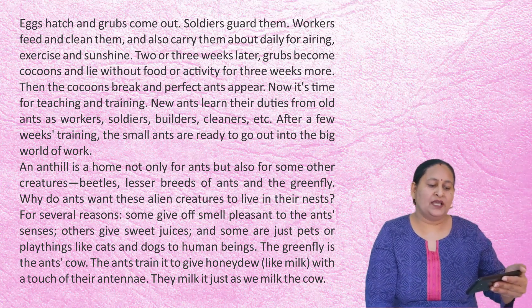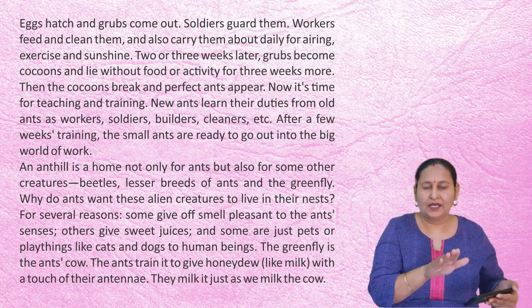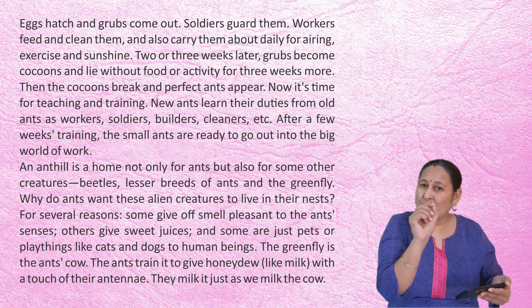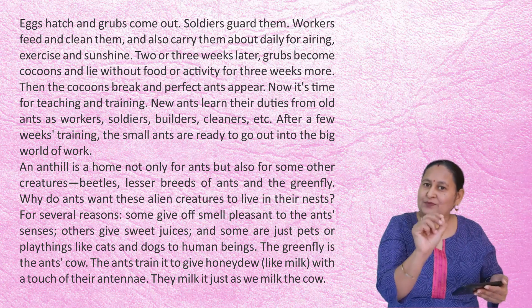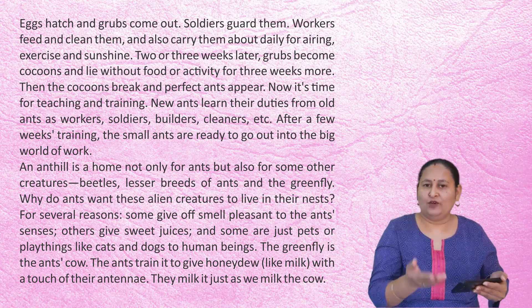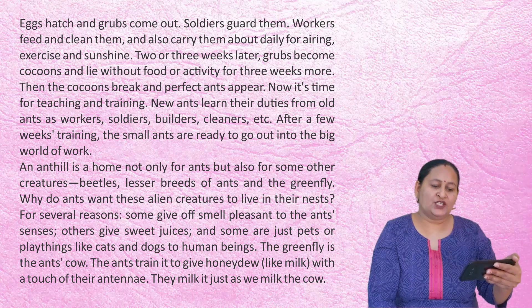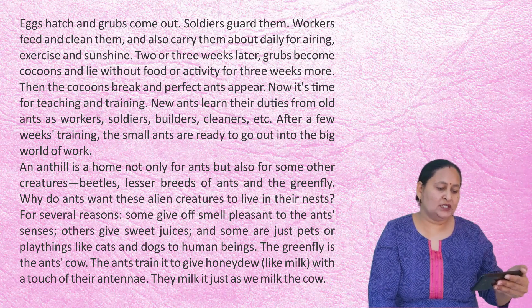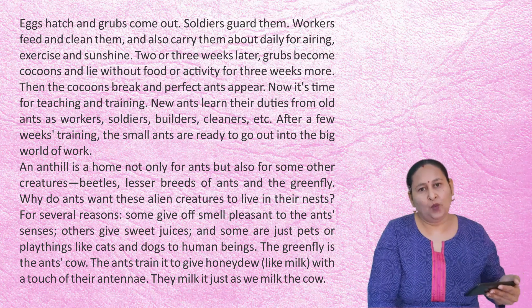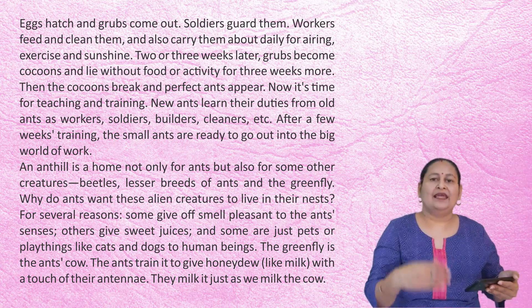Two or three weeks later, grubs become cocoons and lie without food or activity for three more weeks. The white things you see worker ants carrying in their mouths are these cocoons being taken out for airing, exercise, and sunshine. Then the cocoons break and perfect ants appear. Now it's time for teaching and training — new ants learn their duties from old ants as workers, soldiers, builders, cleaners, etc. After a few weeks of training, the small ants are ready to go out into the big world of work.